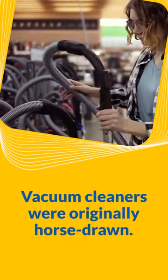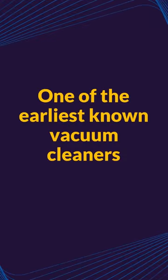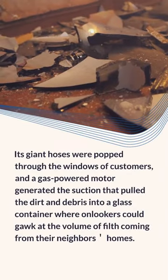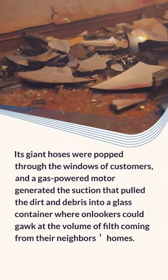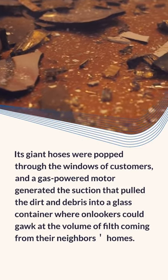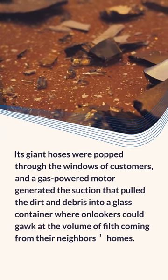Vacuum cleaners were originally horse-drawn. One of the earliest known vacuum cleaners was so large that it had to be hauled from house to house via a horse-drawn carriage. Its giant hoses were popped through the windows of customers, and a gas-powered motor generated the suction that pulled the dirt and debris into a glass container where onlookers could gawk at the volume of filth coming from their neighbors' homes.